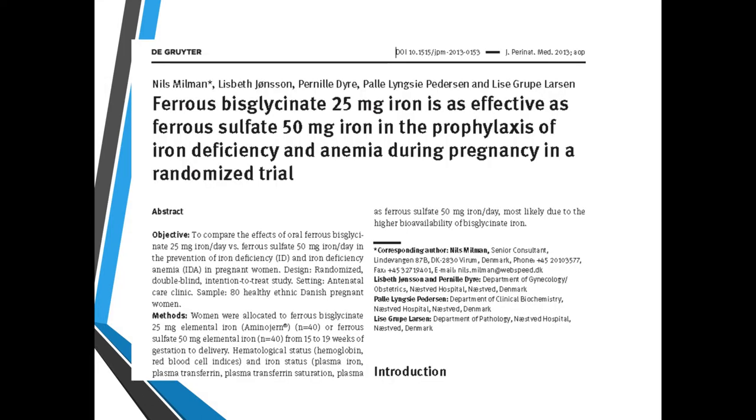Here are a few studies on pure chelated iron from Albion Labs. Ferrous bisglycinate at 25 milligrams of iron is as effective as ferrous sulfate at 50 milligrams iron in iron deficiency and anemia during pregnancy. Basically, 25 milligrams of chelated iron has double the potency of a non-chelated form, without the side effects — better GI tolerance and still raises blood levels.